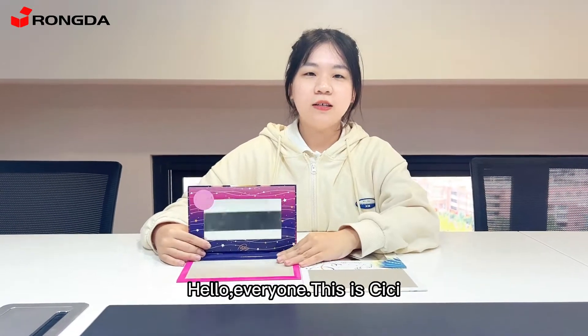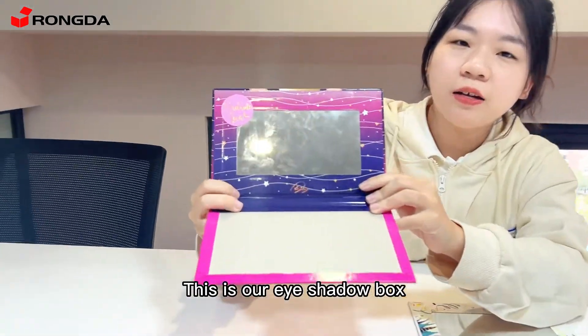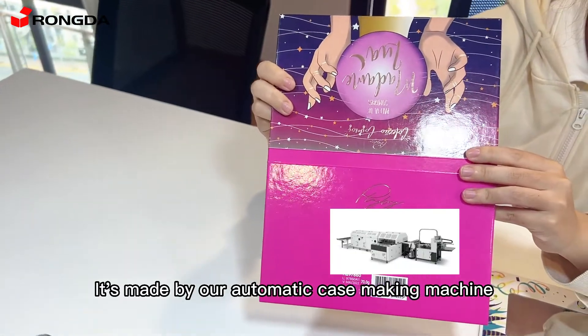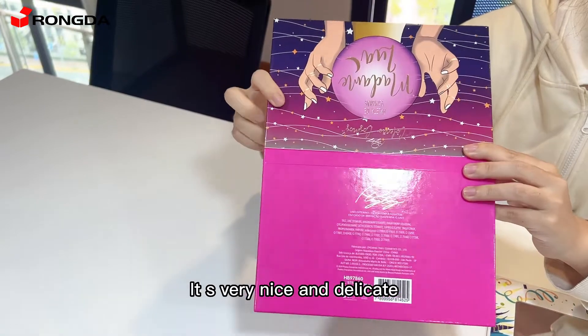Hello everyone, this is Sissi. This is our eyeshadow box. It's made by our automatic case-making machine. It's very nice and delicate.